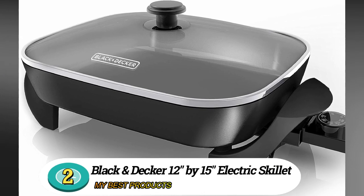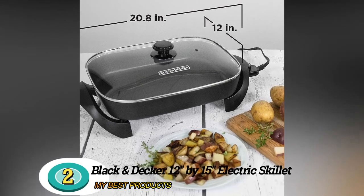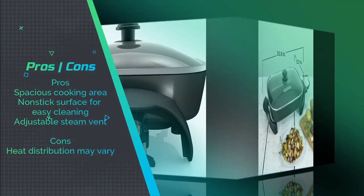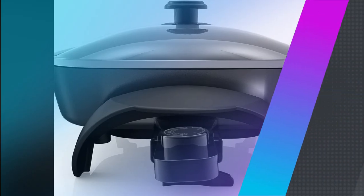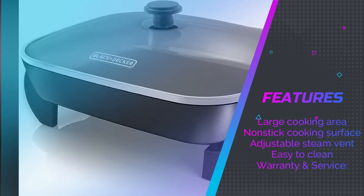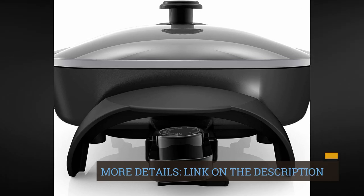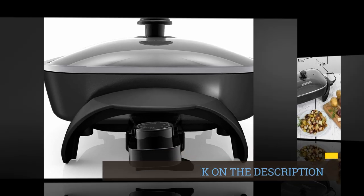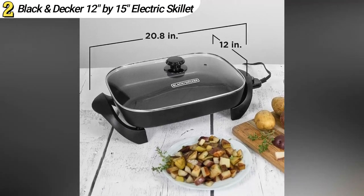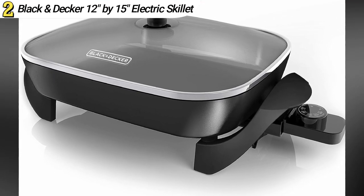Number 2: Black and Decker 12-inch by 15-inch Electric Skillet. The Black and Decker Electric Skillet offers a generous cooking area and user-friendly features. Its large size is perfect for cooking family-sized meals, and the non-stick surface ensures easy food release. The adjustable steam vent allows you to control moisture levels while cooking. Users find it to be a reliable option for large meals, though some mention occasional issues with heat distribution.